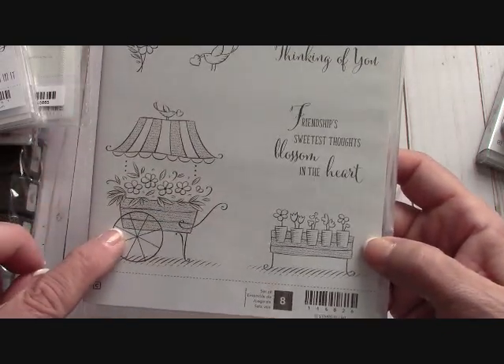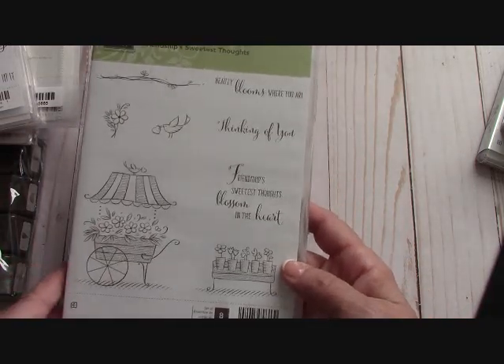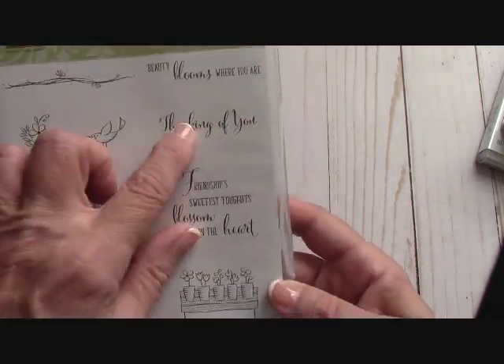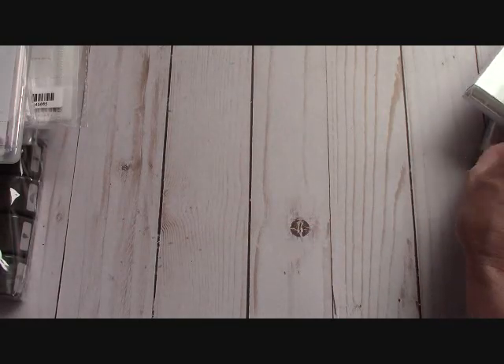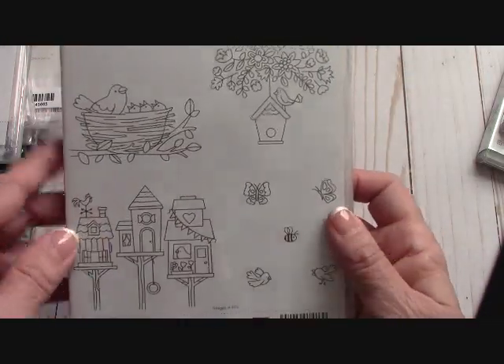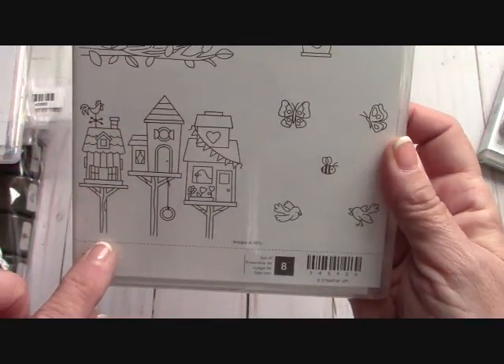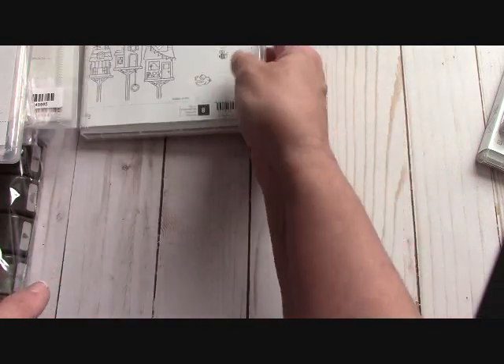With a lot of things I bought I plan on using my Blends. I love the 'thinking of you' font there. This is Flying Home — look at the little birdhouses and the little birds with their mouths open! Isn't that cute? Oh, so much fun.